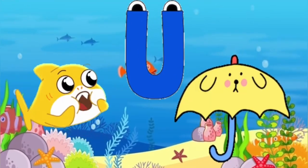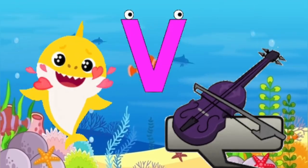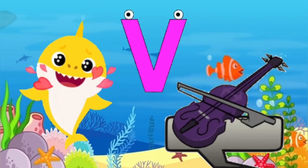U is for umbrella, u-u-u-umbrella. V is for violin, v-v-violin.